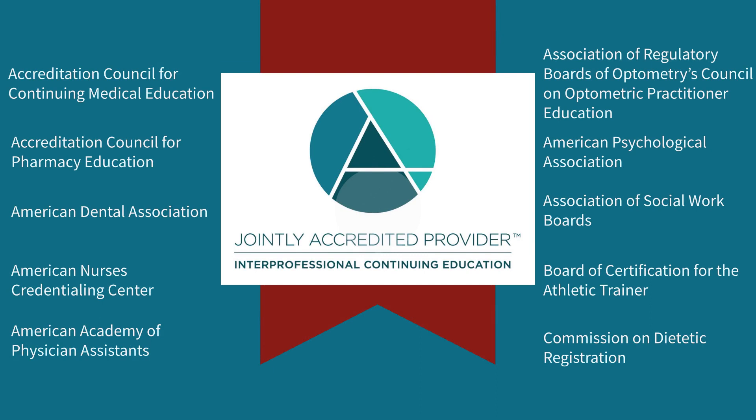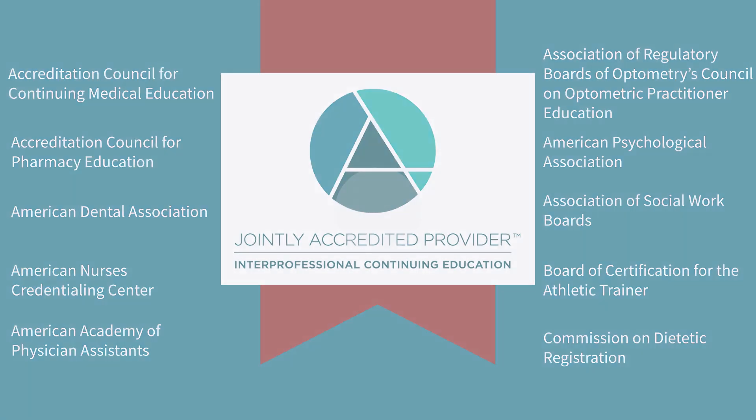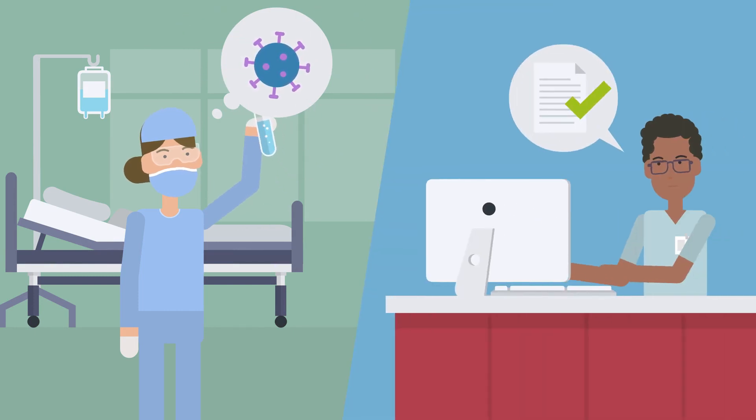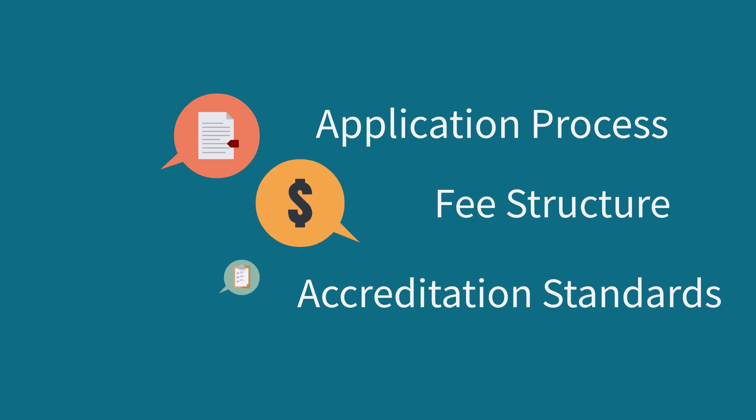Stanford Medicine is accredited through the Joint Accreditation for Interprofessional Continuing Education and offers the opportunity to certify educational activities for multiple professions through a single unified application process, fee structure, and set of accreditation standards.